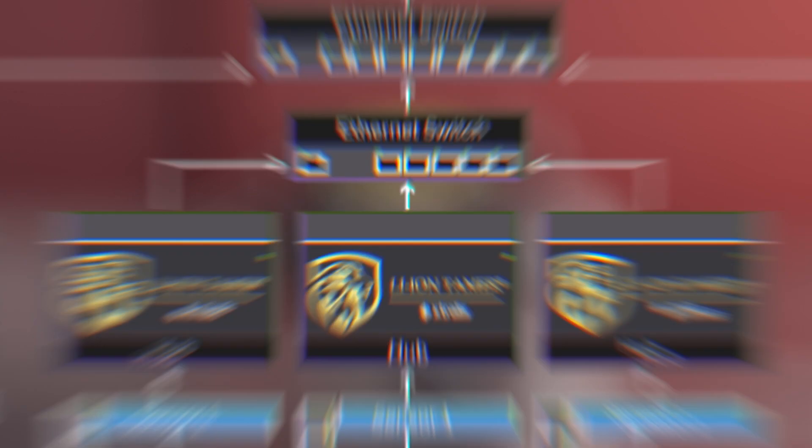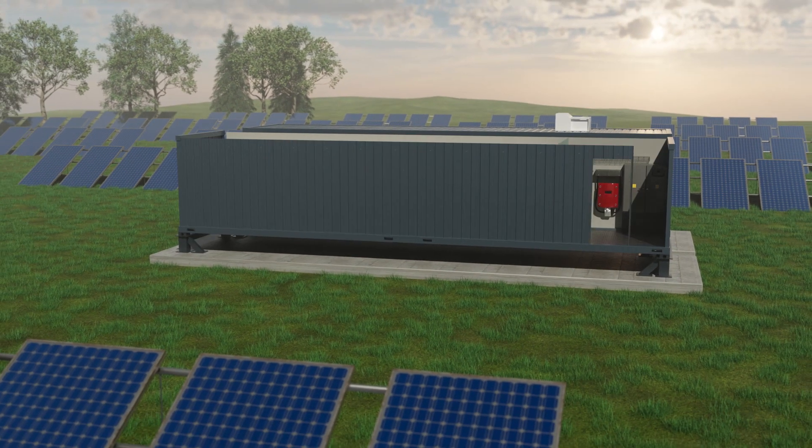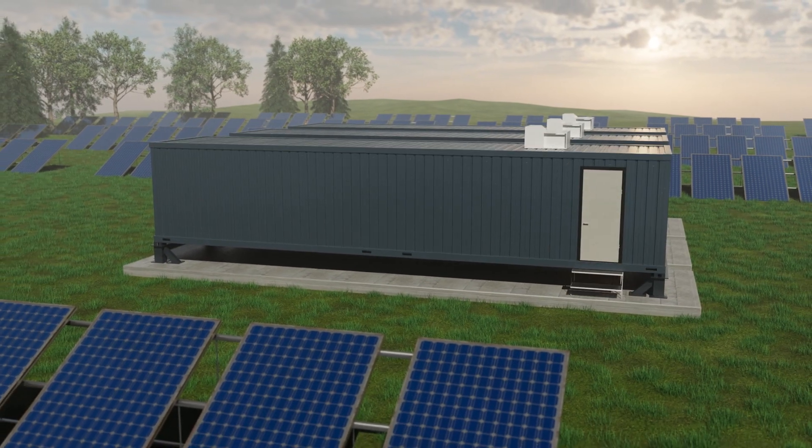Capable of extended connectivity to the battery management system and other control systems, Lion Tamer also lets you protect multiple battery energy storage systems with a single controller.